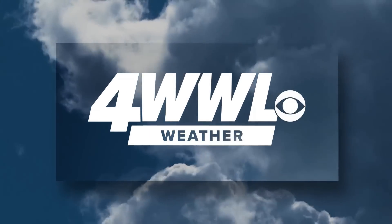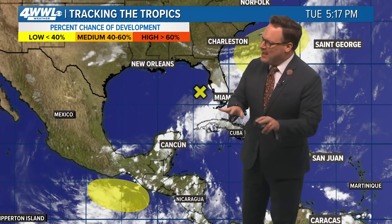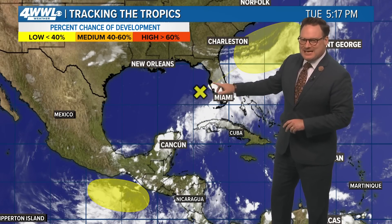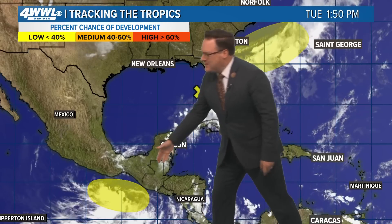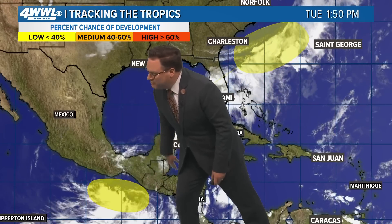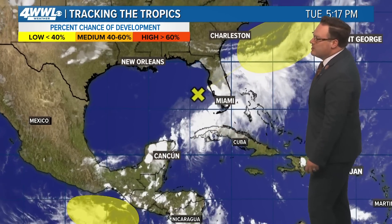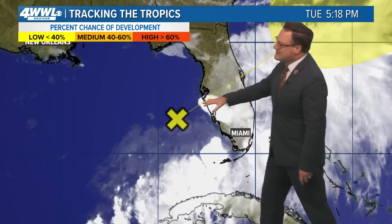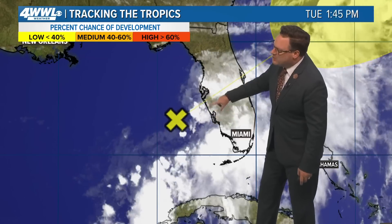We've got two areas that we're watching in the tropics for low-end chances of development. The first one that we've been talking about is Invest 90. This is going to move across Florida. The other is in the eastern Pacific, kind of an area we were talking about yesterday within that Central American gyre. You can get areas to develop in both basins from that gyre. Looks like we might get one to break off and move into the eastern Pacific, but the one of more interest to us is in the eastern Gulf off the west coast of Florida.